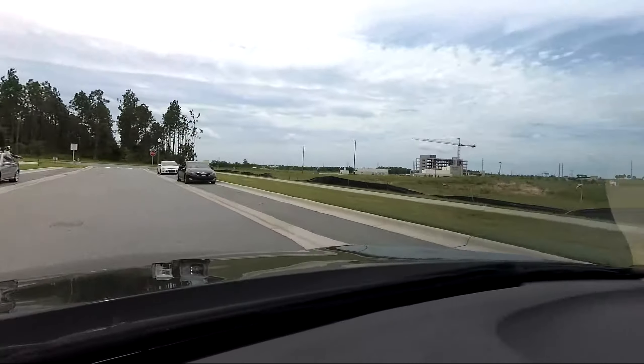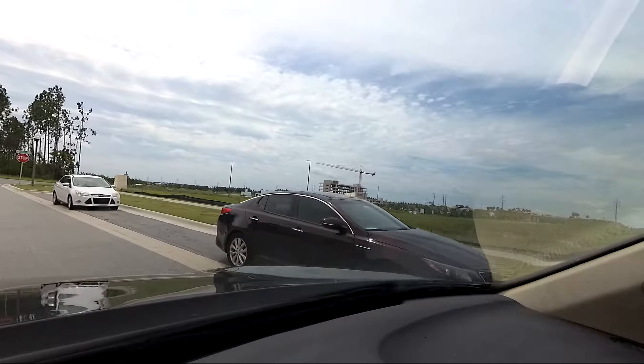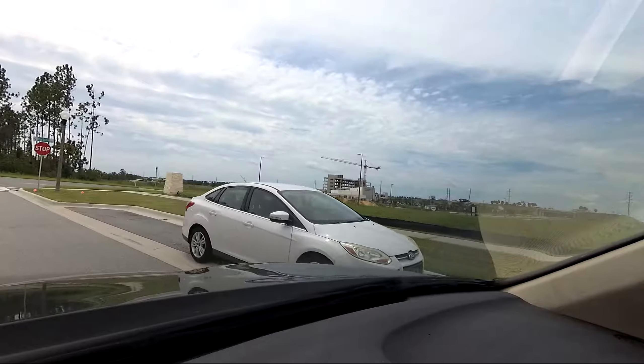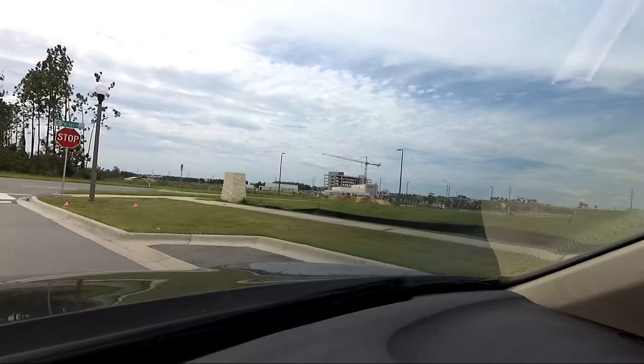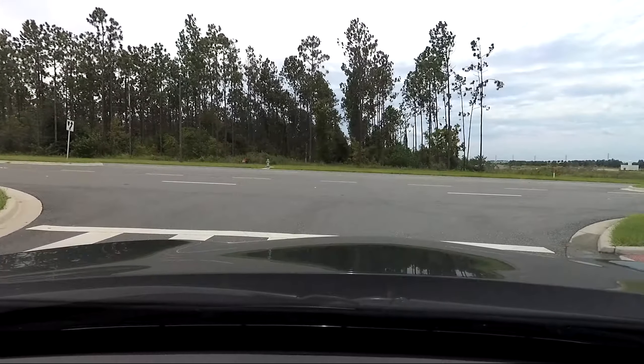On the right is Orlando Health Hospital that's being built. The emergency room is open — it's been open about a year now. But the hospital itself that's going up, I think it's about another year and a half away.